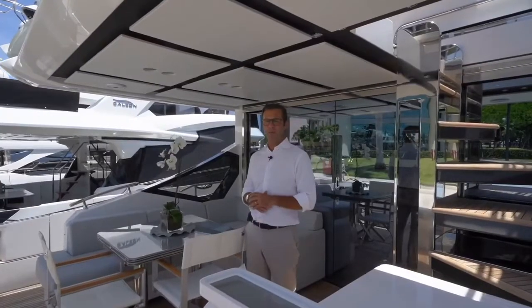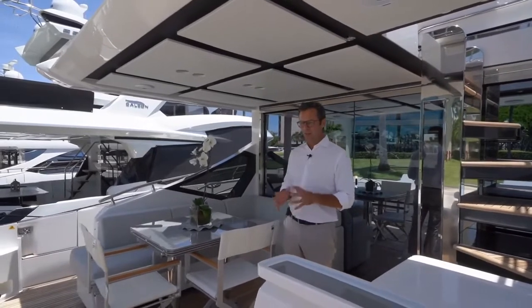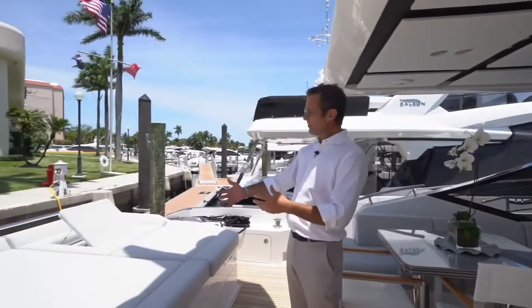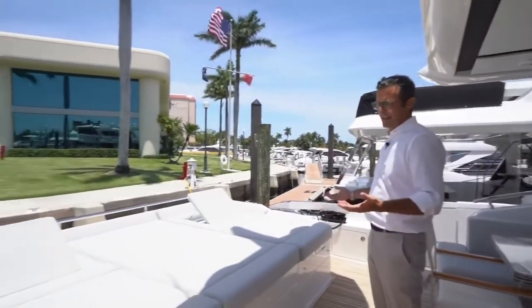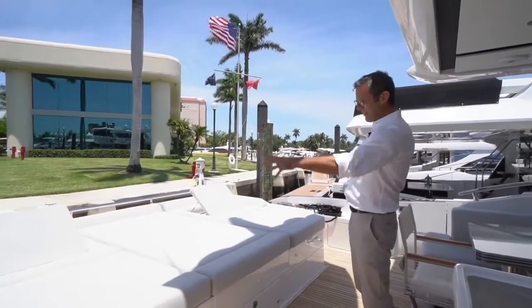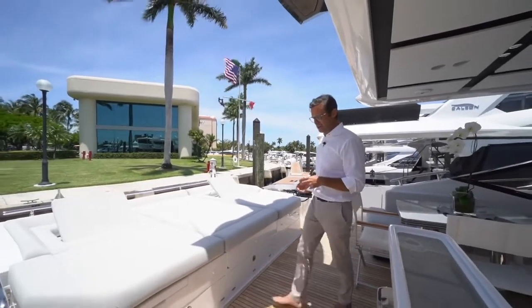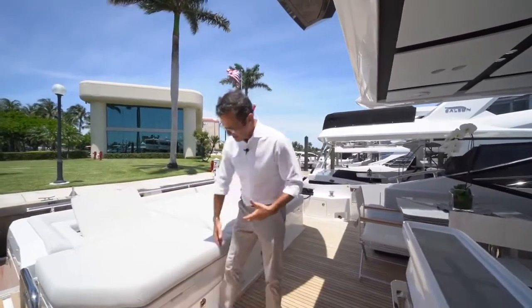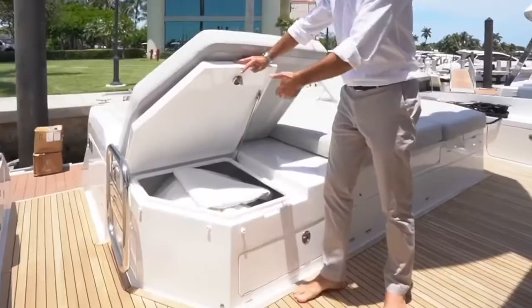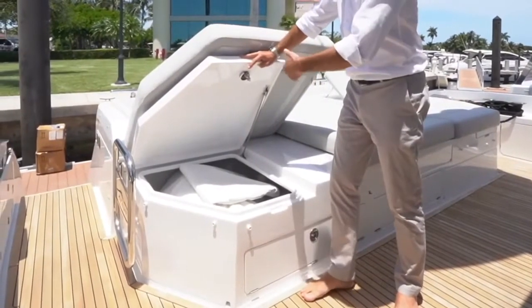Let's start from this cockpit, which is incredibly rich and full of features. Going here towards the back, the transom, the aft of the boat — you see what it looks like. It is a sunbathing area with the foldable backrest. This area right here is a concentrate of smart engineering solutions when it comes to boating. For instance, you have an immense amount of storage, which is easily accessible from various areas that we're going to look at.